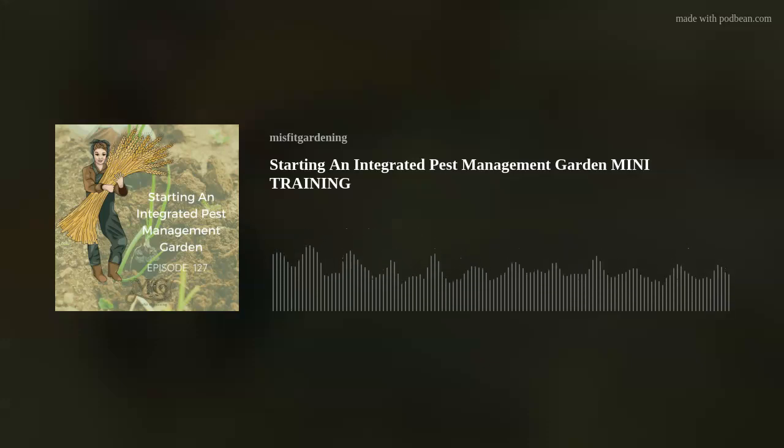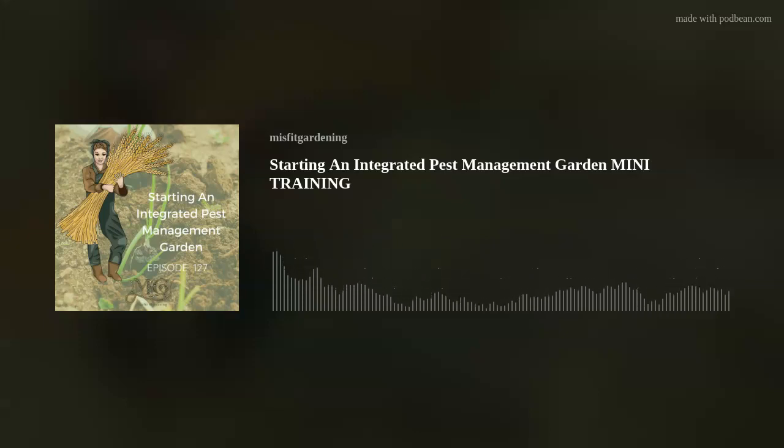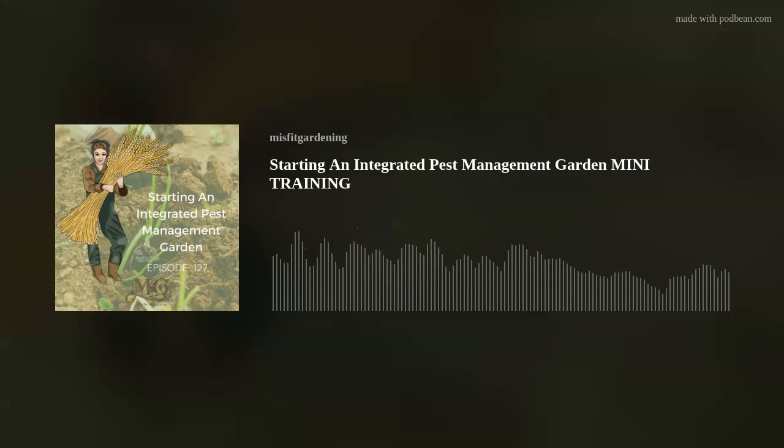Good morning, good evening, good afternoon, whatever time you are tuning in. Welcome to Homesteading and Gardening in the Suburbs. I'm Emma from Misfit Gardening and this is the first in another mini training series. We're talking all about integrated pest management, if you didn't get that from the title. So let's dig in and get started.